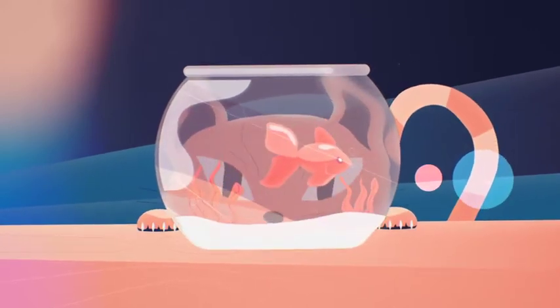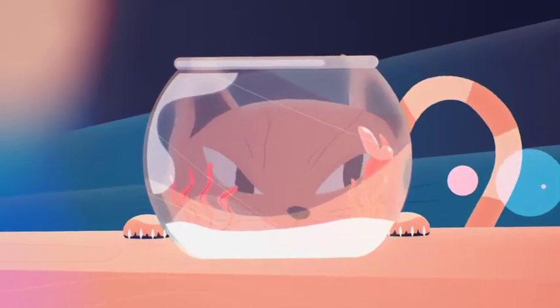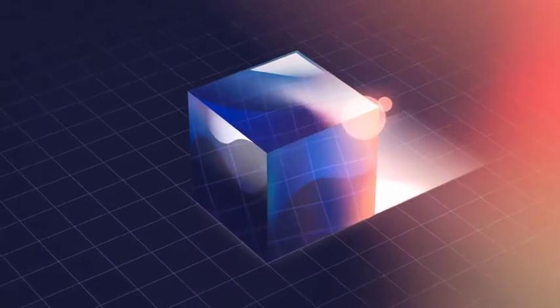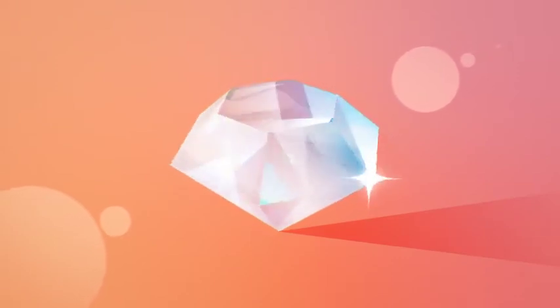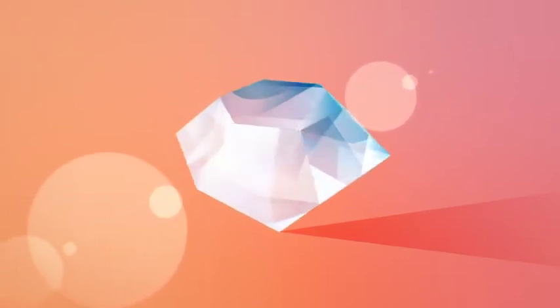Have you ever looked through glass and wondered why everything seems distorted? It's twisted or stretched or even shrunk. Well, that's refraction. And the more complex the object is, the more complex the refraction will be. A diamond, for example, is refracting the light thousands of times and that is the reason why it looks so bright and shiny.